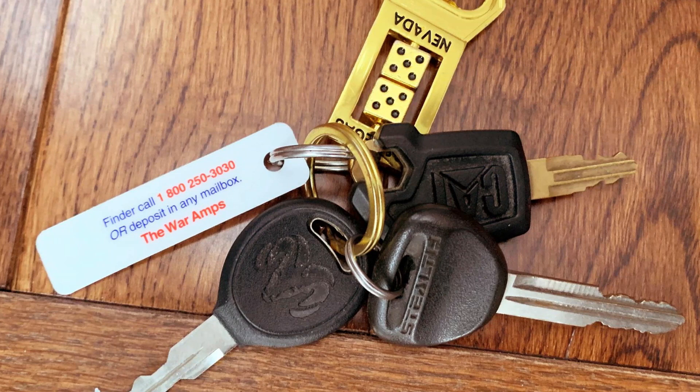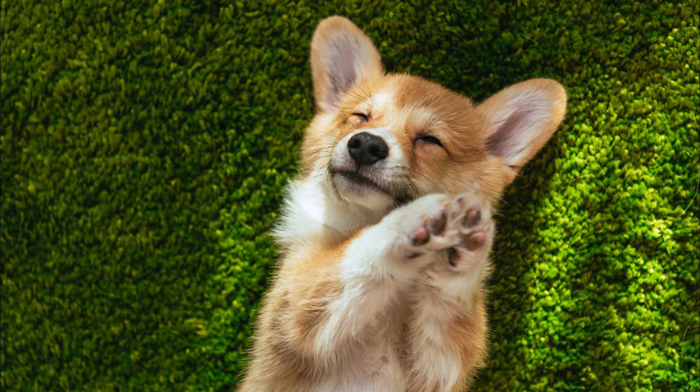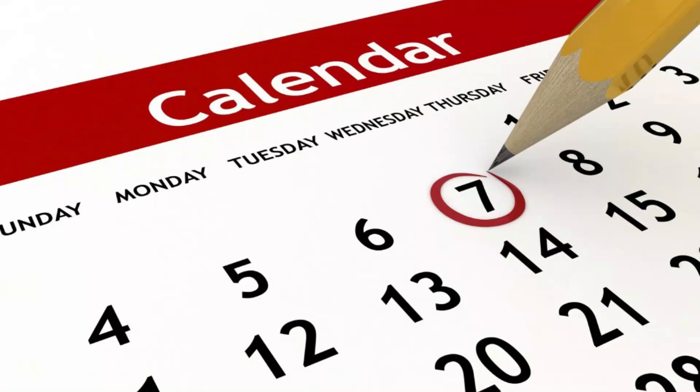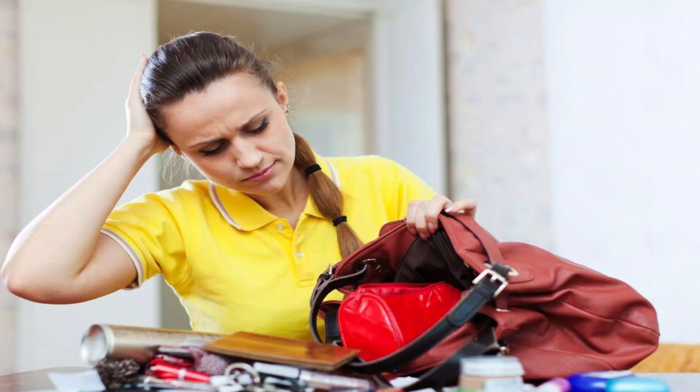Have you ever misplaced your keys and been frustrated at the sheer stupidity of the situation? Have you ever misplaced your dog and wondered where Fido wandered off to now? Have you ever lost your car in a parking lot and thought, how does an idiot lose something that big? Well, at the end of the day, losing things is only human, and unless St. Anthony has anything to say about it, you'll just have to wait until it turns up. Sometimes it can take months, sometimes years, and sometimes you never find it at all.